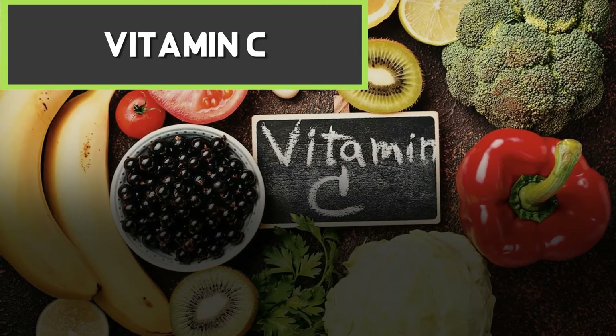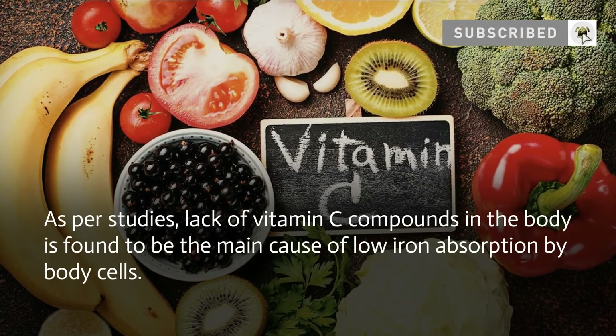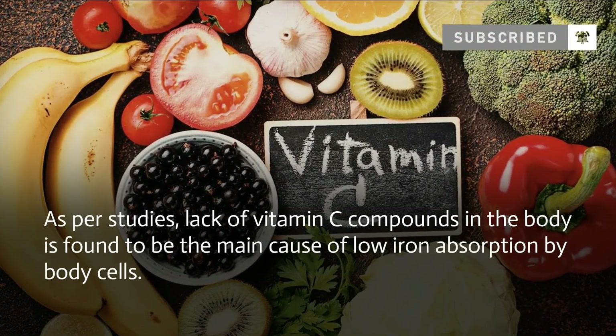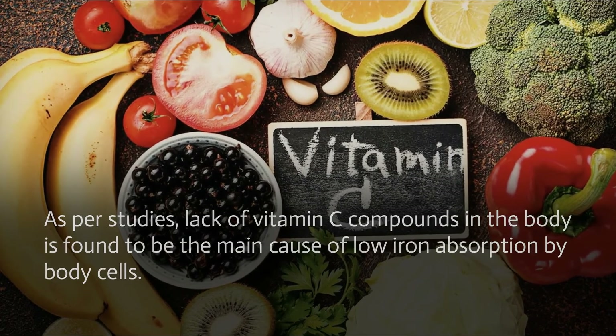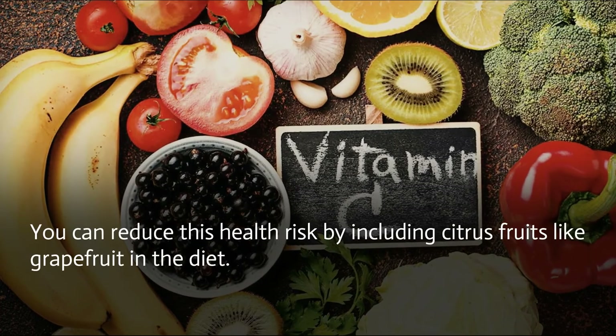Vitamin C: as per studies, lack of vitamin C compounds in the body is found to be the main cause of low iron absorption by body cells. You can reduce this health risk by including citrus fruits like grapefruit in the diet.